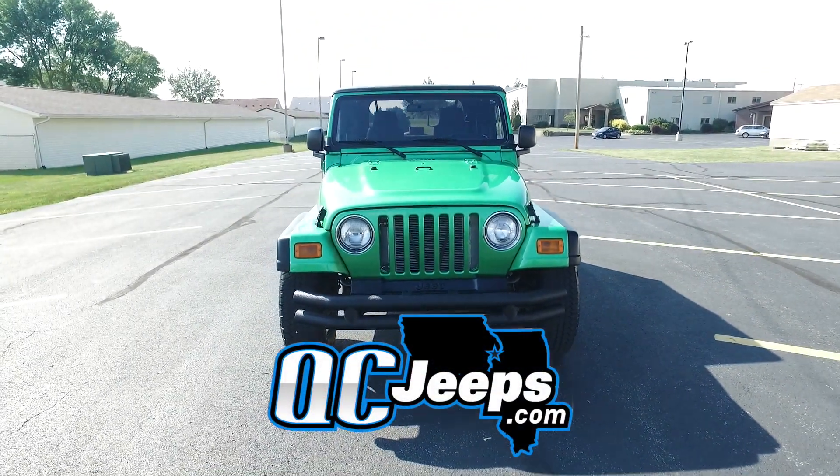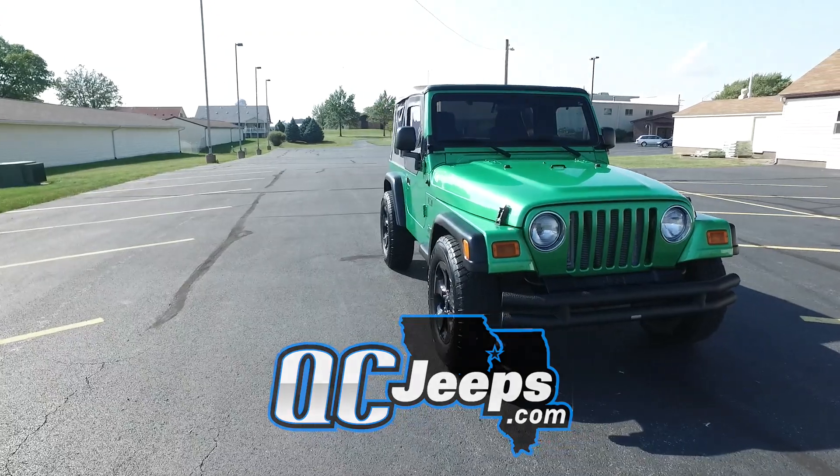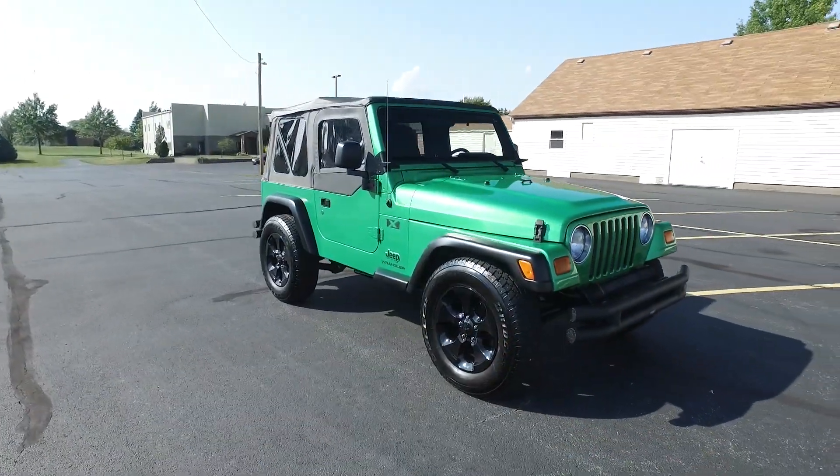QCJeeps.com. Hey everyone, we're looking at this 2004 Jeep Wrangler X.